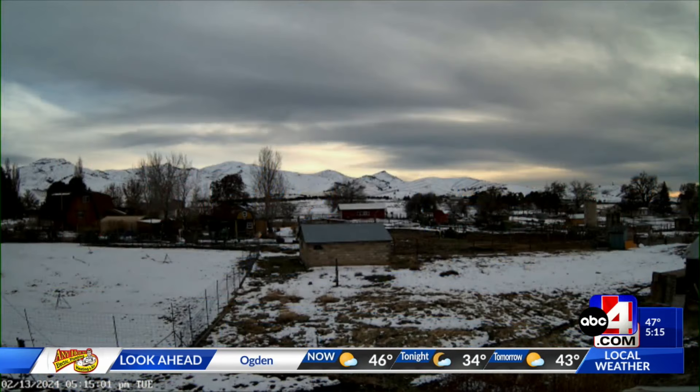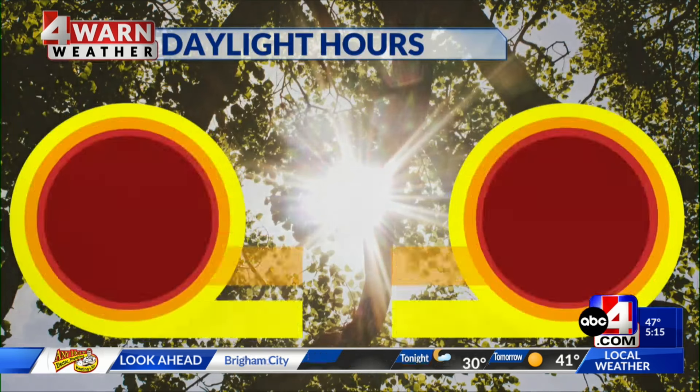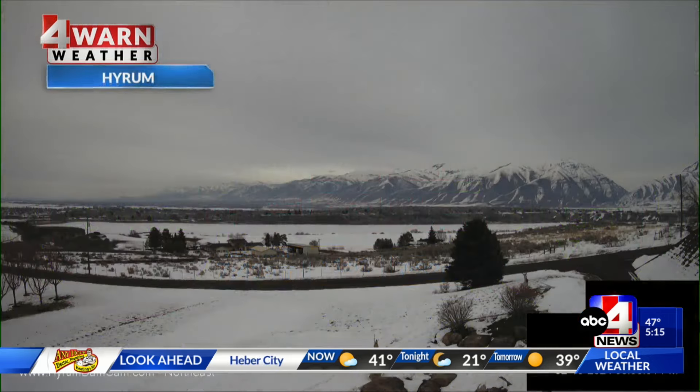We've got cloud cover out there. We're going to start in central Utah. This is a live view of Oak City, so the west desert tapping into clouds. The sun is going down — sun sets at 6 p.m. on the dot today. That's wild. These days are getting longer and longer. In a month it'll be 7:32. Hard to believe it's going quickly — I can't believe February is going so fast.